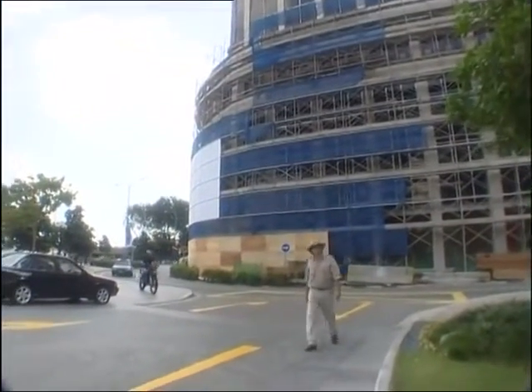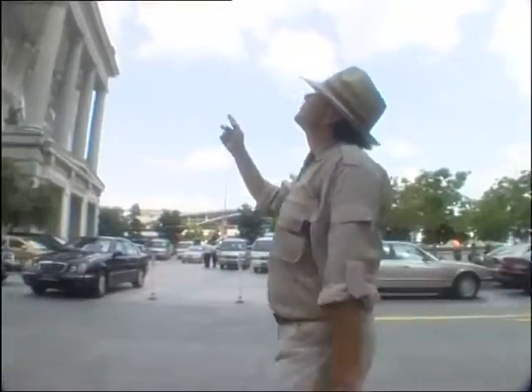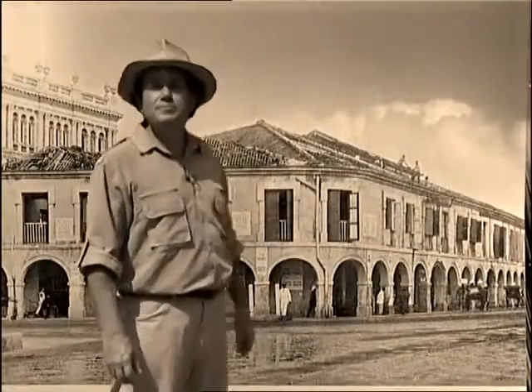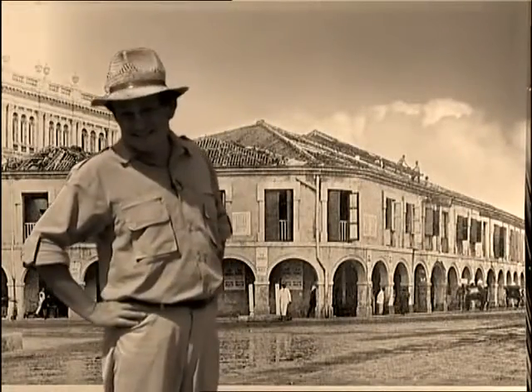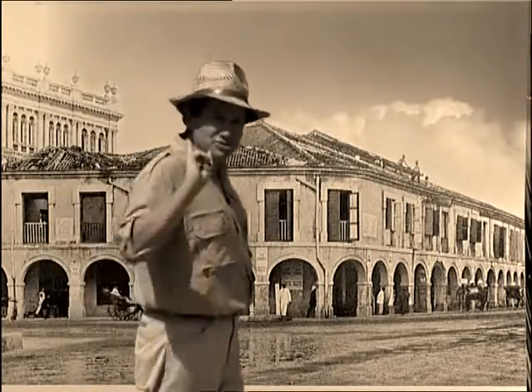Just to remind you exactly where we are — here is the same area today with the Hong Kong and Shanghai Bank directly behind me and on my right the Fullerton Hotel. And this is what the approach to Kavanagh Bridge looked like in the 1880s. The building you see there was called Flint's building. I'll tell you a bit more about Captain Flint shortly.